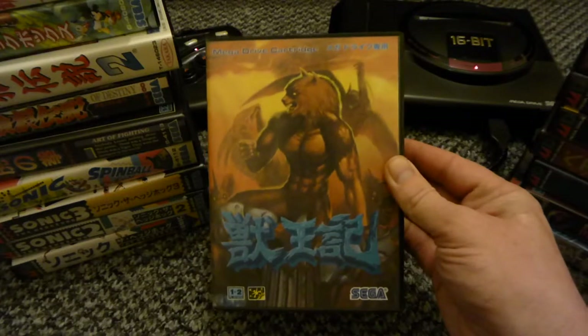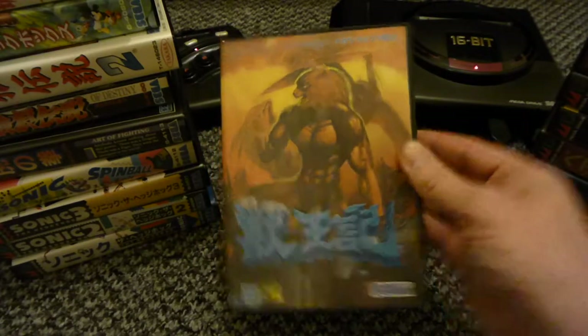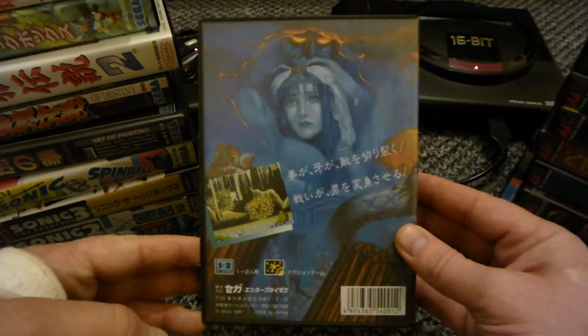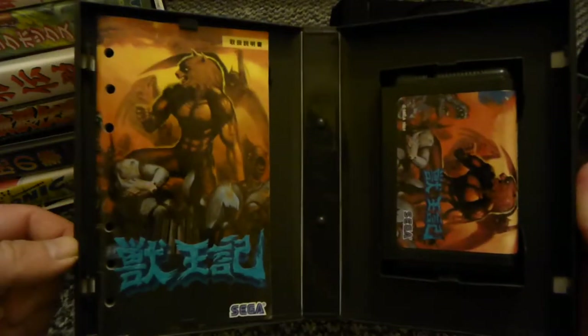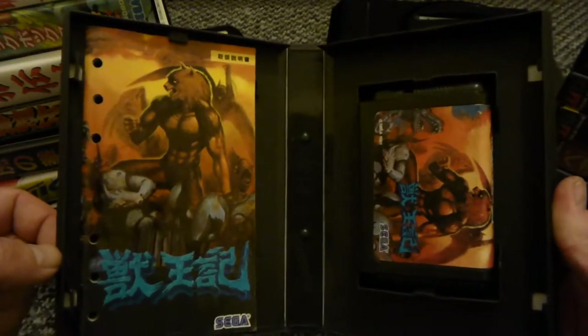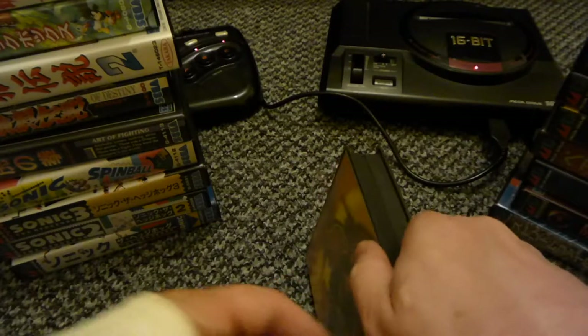Altered Beast - this is a brilliant port. They did some really good games, Mega Drive - well, Sega should I say. There are only a couple of games with holes in the manual, I don't know why they did that. But yeah, Altered Beast.